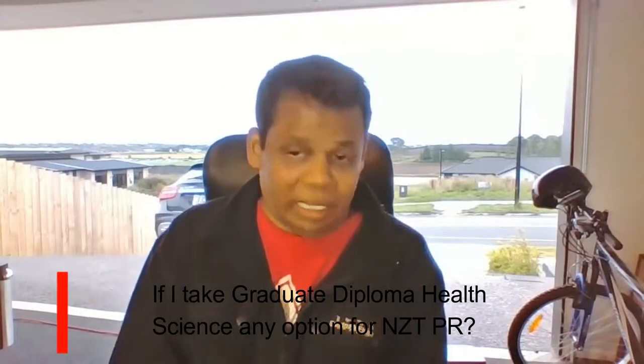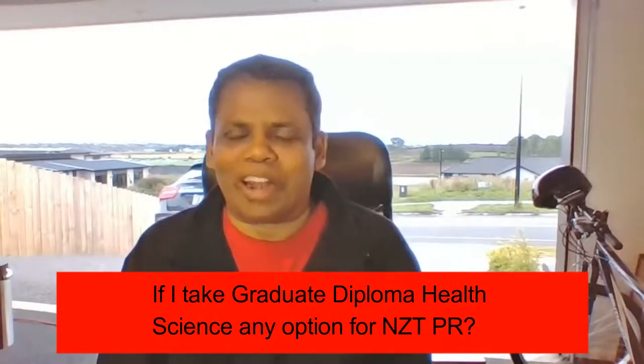If you take a Graduate Diploma in Health Science, that alone won't get you PR. You don't get PR just because you do a course in New Zealand. The way it works is you do a course which gives you a post-study work visa, and during that post-study work visa period — whether it's one, two, or three years — you need to find a job that's relevant to the course you've completed.